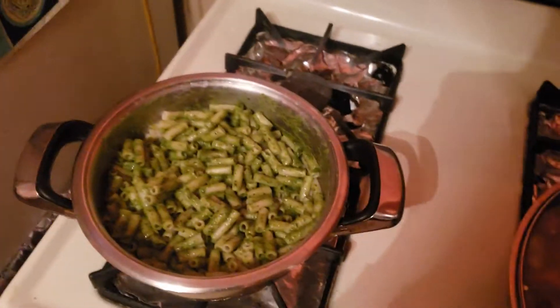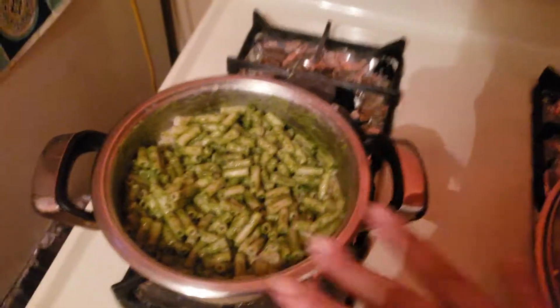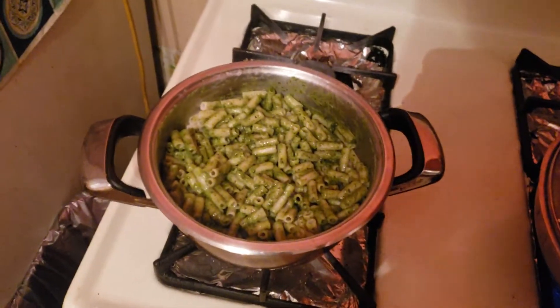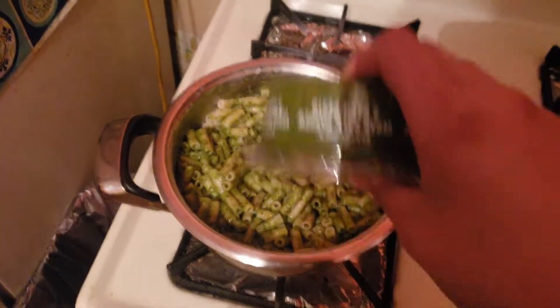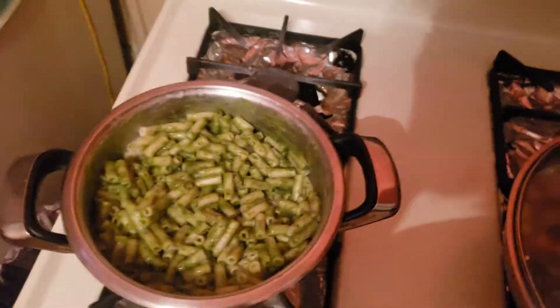I'm making some dinner right now. I boiled some gluten-free pasta from Trader Joe's — it's the brown rice based one — and I got this vegan kale cashew and basil pesto, so I put half in the pot.